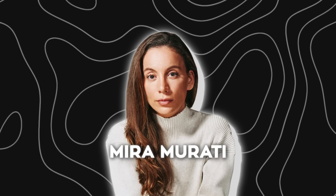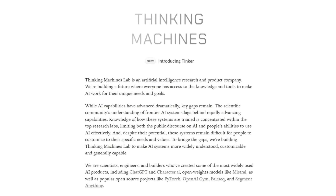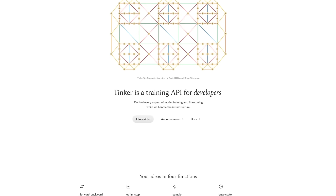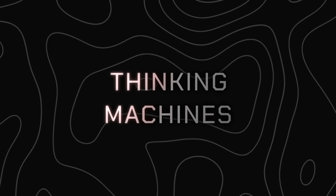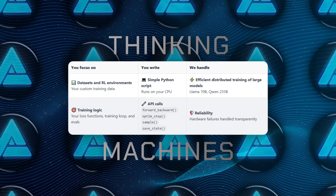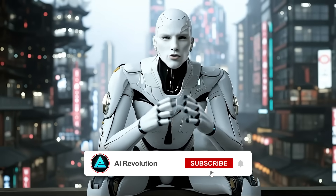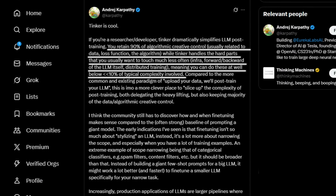Over in the startup world, Mira Murati, who you probably know as the former CTO of OpenAI, has officially stepped out with her own company, Thinking Machines. And their very first product is here — it's called Tinker, and it's designed to make fine-tuning large language models way easier while still giving researchers serious control. Tinker isn't some drag-and-drop tool where you throw in data and cross your fingers. It's developer-grade, Python-based, and it gives you granular control over everything: training loops, loss functions, data pipelines. All the actual compute happens on Thinking Machines infrastructure, so you don't have to wrestle with GPUs or multi-node orchestration. As Andrei Karpathy put it, you keep 90% of the algorithmic control while ditching 90% of the infrastructure pain.